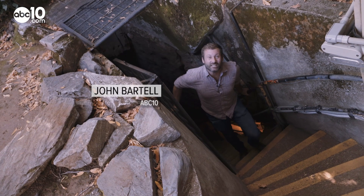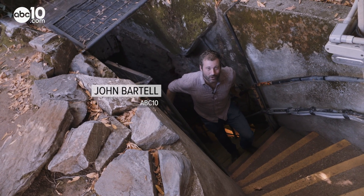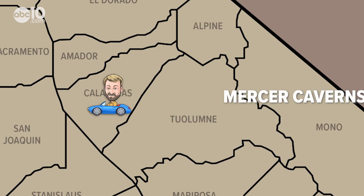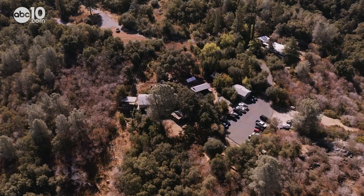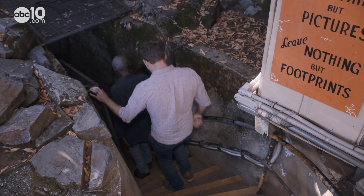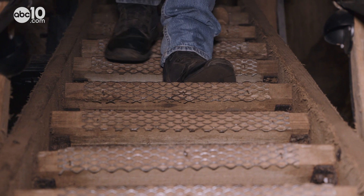Down below is one of the most mysterious caves in California. John Bartell here, making a little pit stop at Mercer Caverns. You'll find the entrance to the mysterious caverns just outside the town of Murphy's, hiding under a cropping of bay trees.